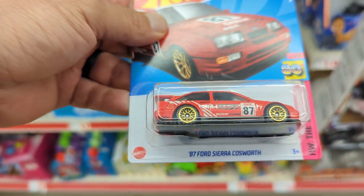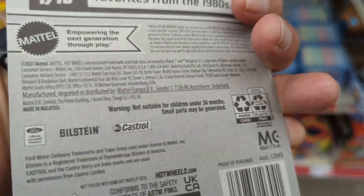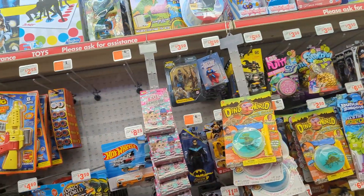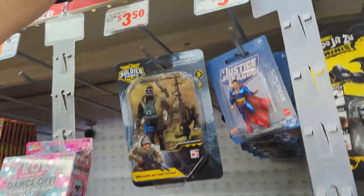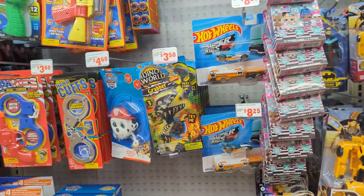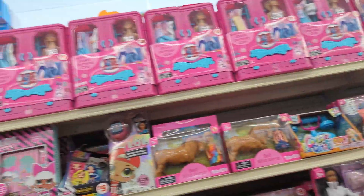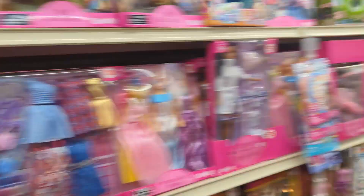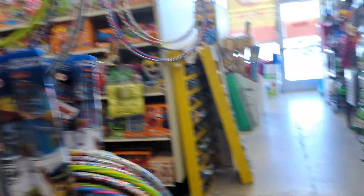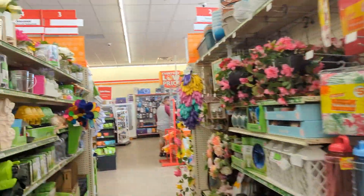This one looks like the 87 Ford Sierra Cosworth — really cool casting. Case B 2023 Baja Bone Shaker, and the usuals — 2022 rigs. That's it, I don't see anything else, but just look around, you never know. There are more toys here. All right guys, that's it — see you tomorrow for sure.